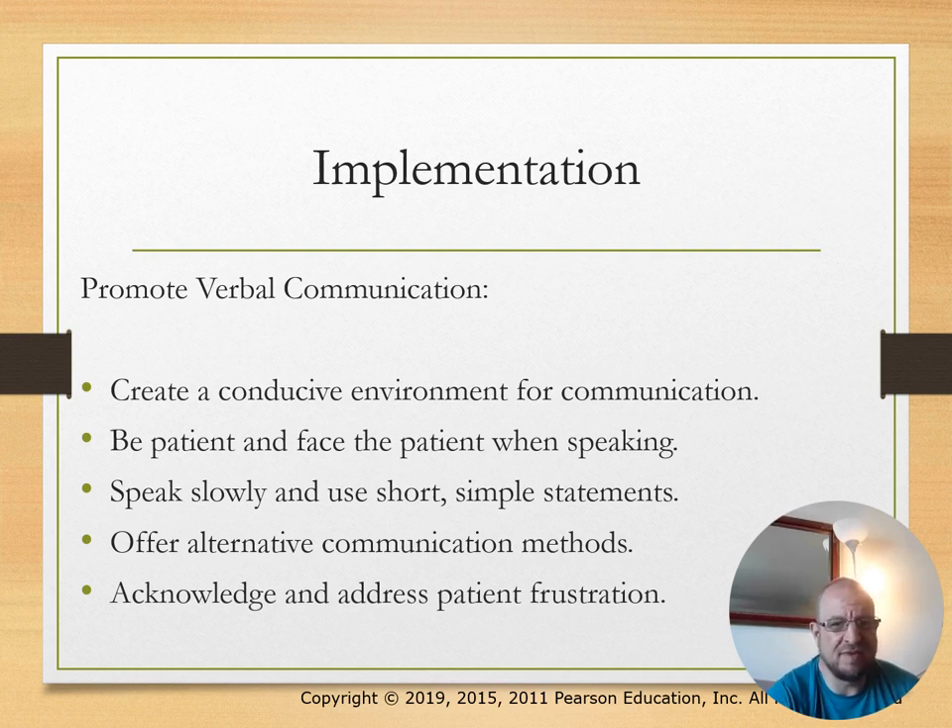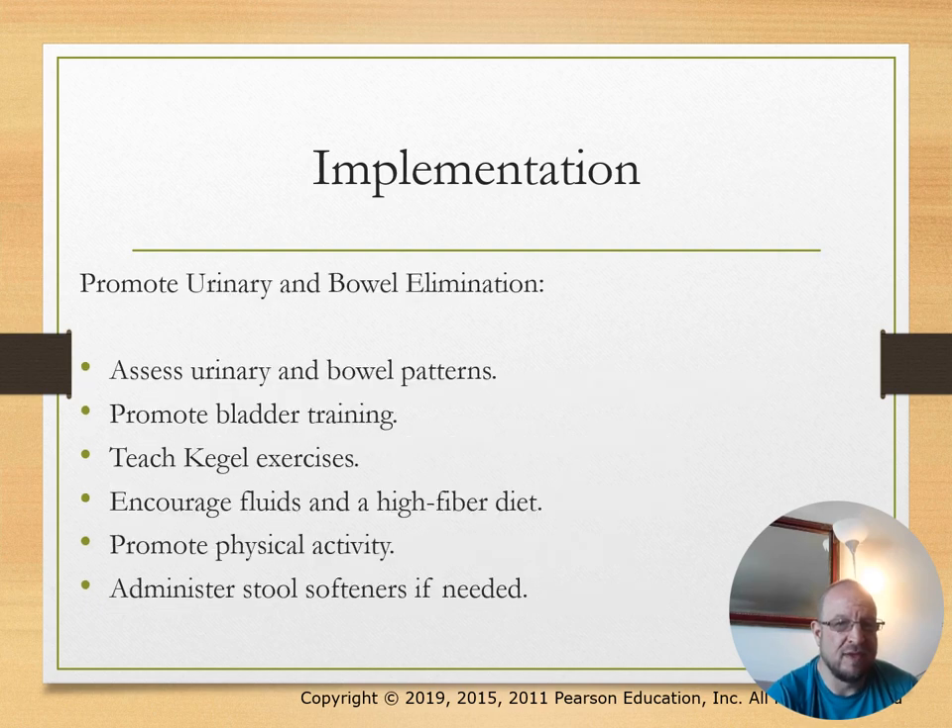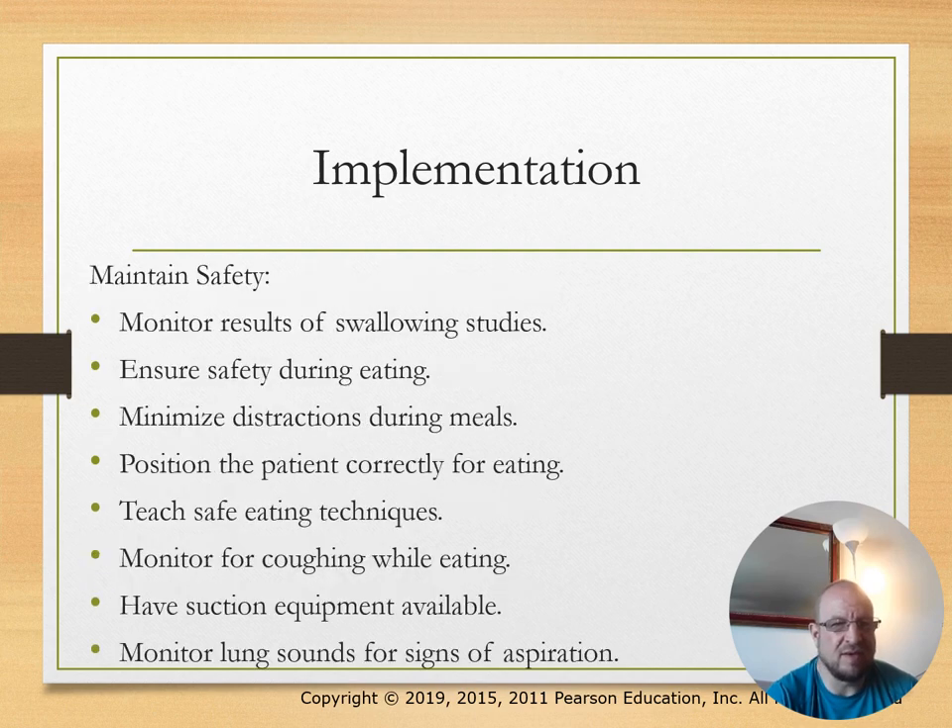Promote verbal communication—be patient and face the patient when speaking. Speak slowly and use short, simple statements. Promote urinary and bladder elimination. Maintain safety and monitor results of swallowing studies—we don't want patients to aspirate. Have suction equipment available.